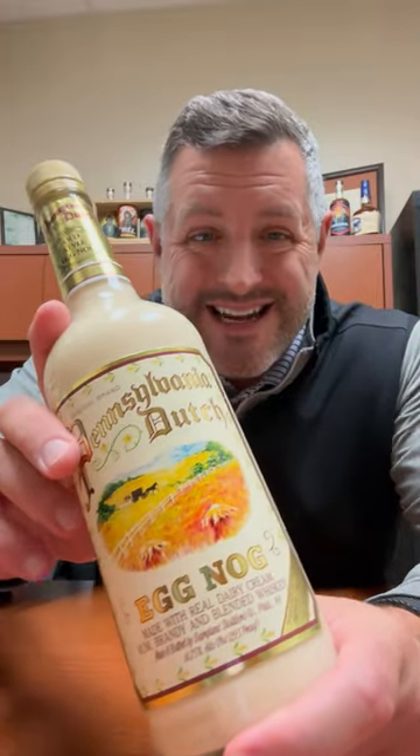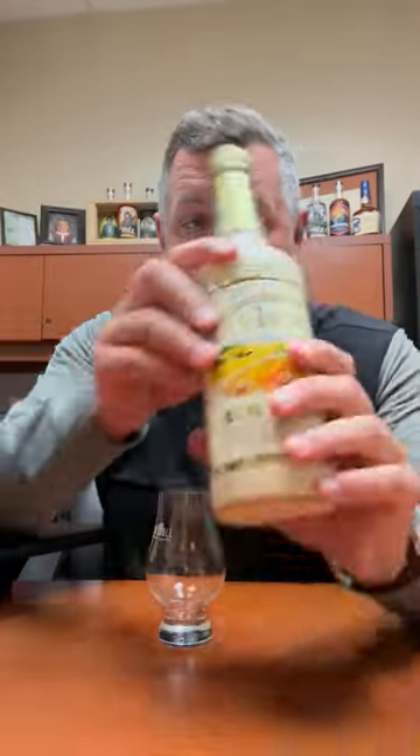Deep in the heart of Philadelphia is Joaquin's Distillers, which has been there since the 1880s. The Cooper family, who have owned it since the 60s, has been responsible for some of the most famous cordials ever to be created and sold.